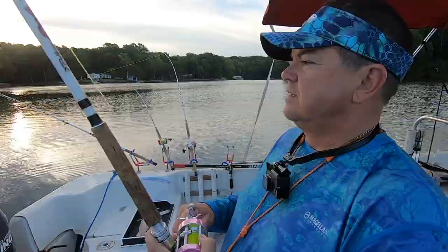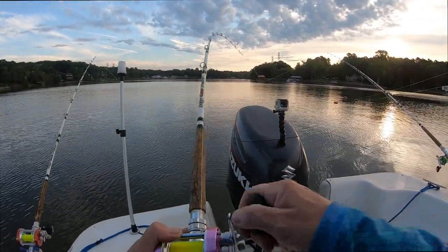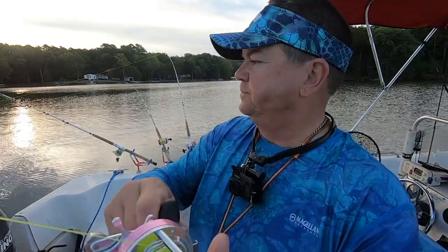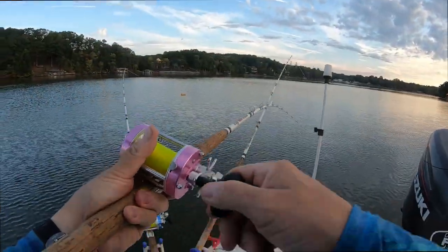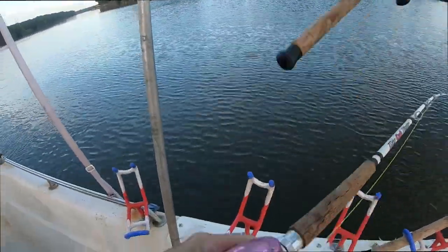I'm looking at this fish — he's going where he wants to. I'm not sure he knows he's hooked yet. If I was in striper water, I'd say I've got a striper. There comes that blue cat head shake. Stir him back over here where we can play with him, on my side of the boat. There we go. It's a nice blue.